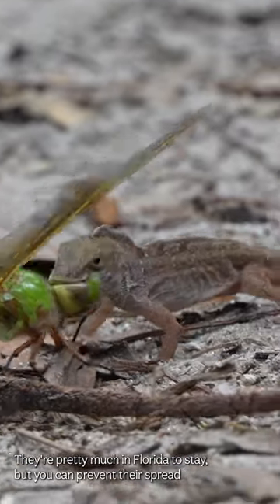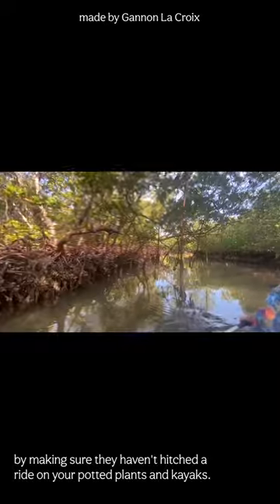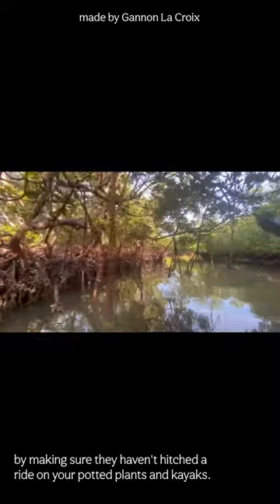They're pretty much in Florida to stay, but you can prevent their spread by making sure they haven't hitched a ride on your potted plants and kayaks.